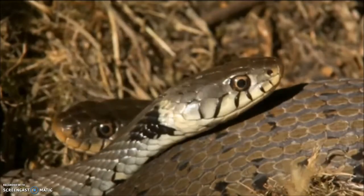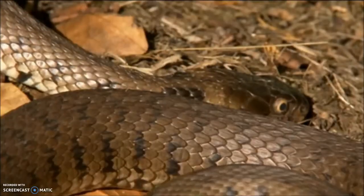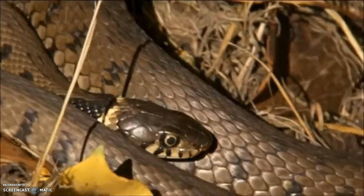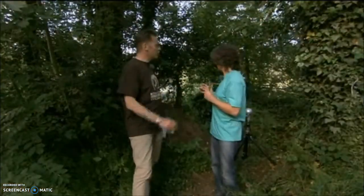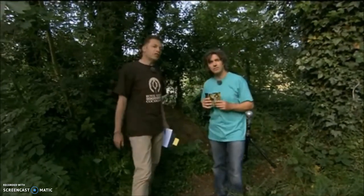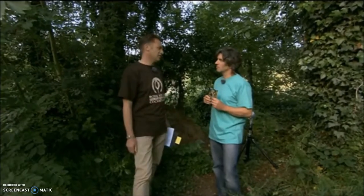These egg-laying sites are traditionally very important these days, because so many compost heaps have been lost. And they won't come to a compost heap if it's in a bucket, of course — they need to be open like this one. And grass snakes travel enormous distances, don't they, relatively? Most mobile of all our snakes. They might have come half a kilometre at least to get to this site.